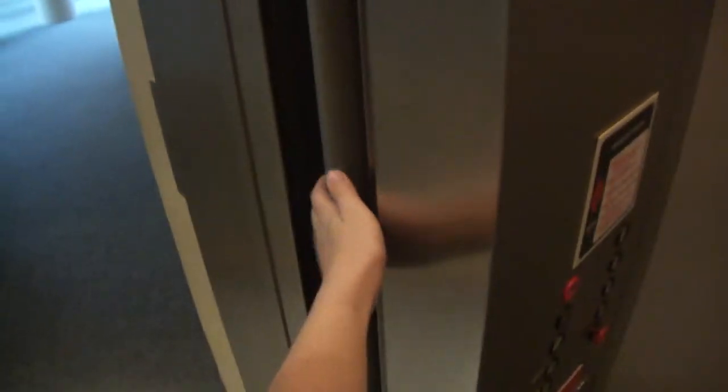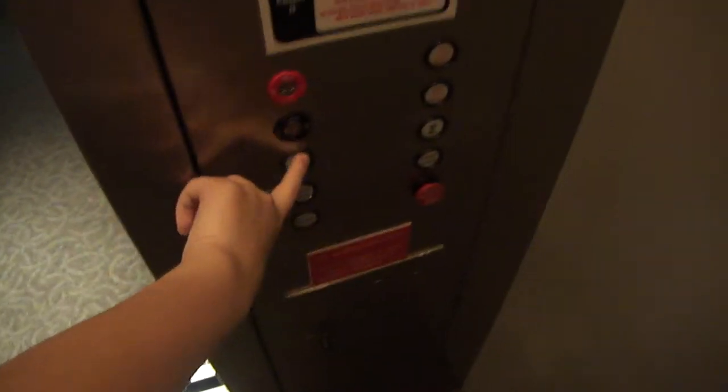Okay, let's see. Bumpers. One. Certificate of operation. Dover indicator. It's a nice elevator. I like it.